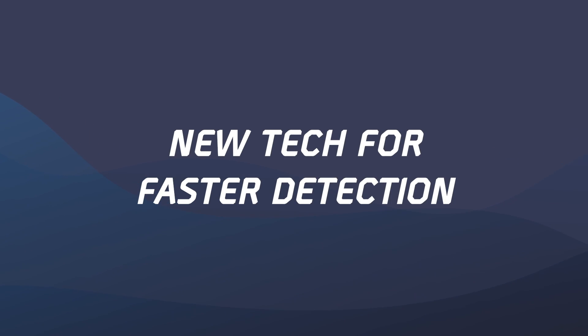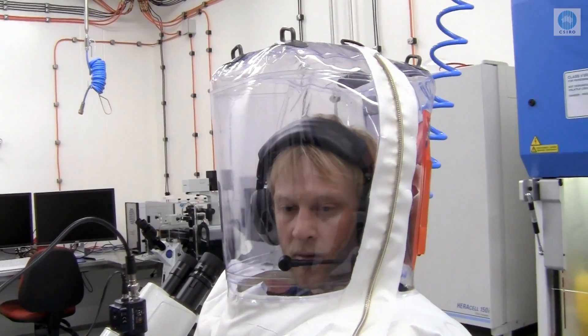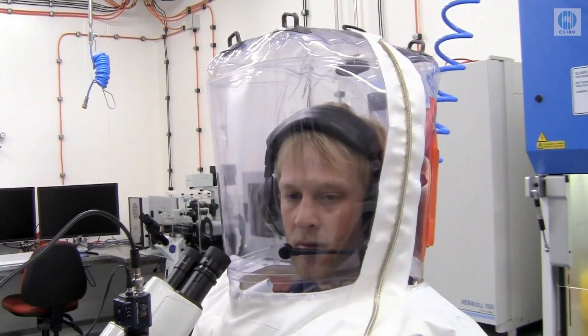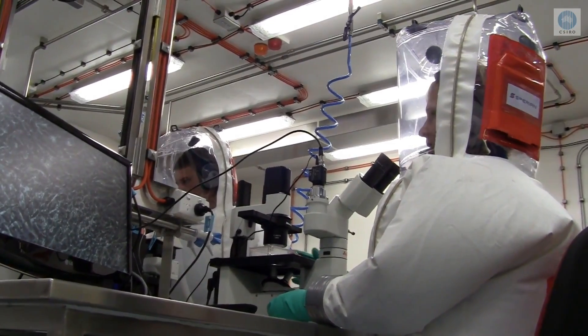New tech for faster detection. As we mentioned in the introduction, technology has dramatically evolved since the days of the SARS virus. For the current coronavirus outbreak, the culprit was identified within a week from the public announcement and the first diagnostic test was developed shortly after that. Back during the days of the SARS outbreak, it took days to sequence a virus. These days, it only takes hours. Thanks to technological progress, scientists don't need to cultivate a sufficient number of viruses before examining them anymore.